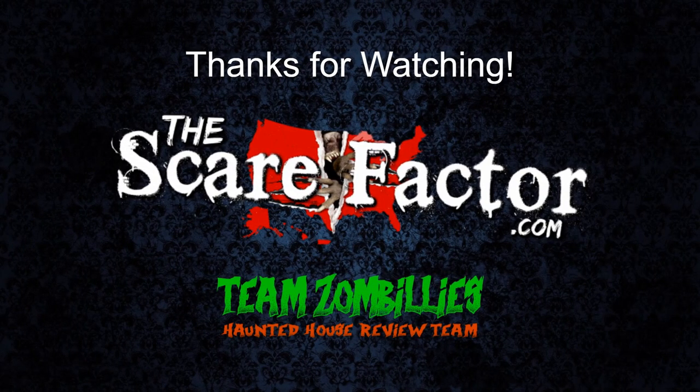Alright, that's it for the Costuming Deep Dive. Thank you for watching. Once again, I'm Tyler with Team Zombillies and TheScareFactor.com, and we will catch you at your next favorite haunt.